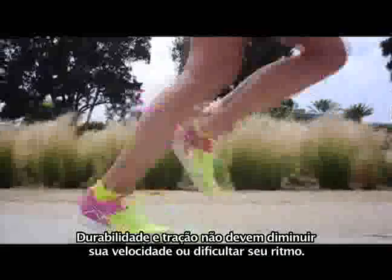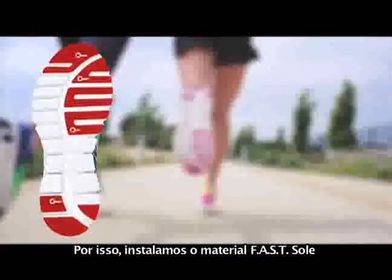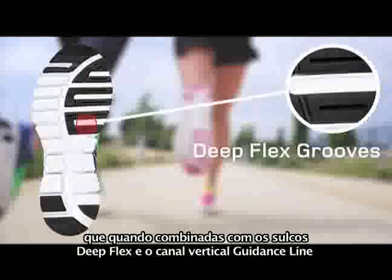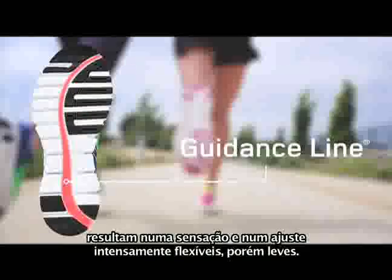Durability and traction shouldn't slow you down or create a stiff ride either, so we installed the Light 33's FAST sole material in only the most high-contact areas of the outsole, which, when combined with the deep flex grooves of guidance line, make for an intensely supple yet weightless feel and fit.